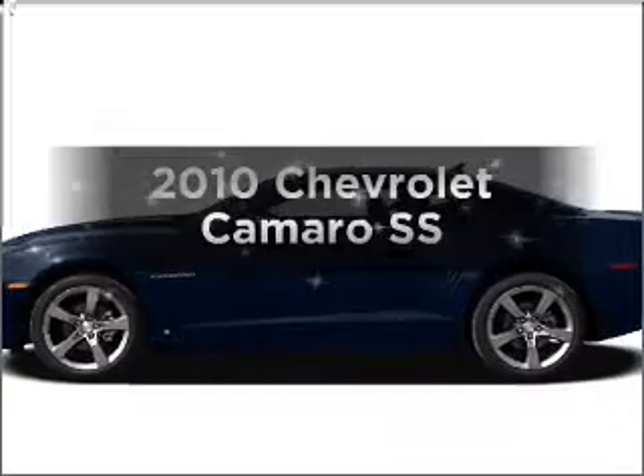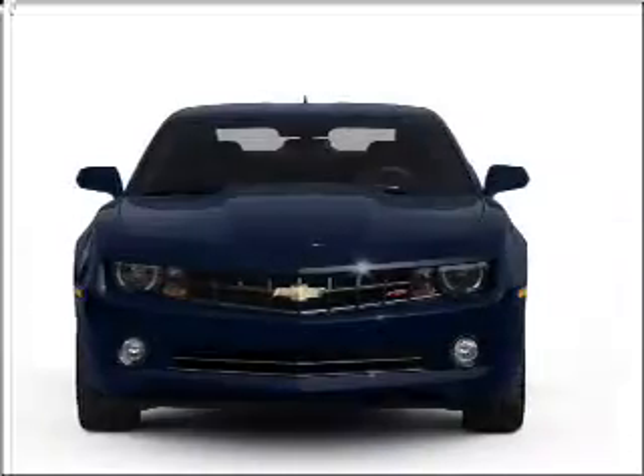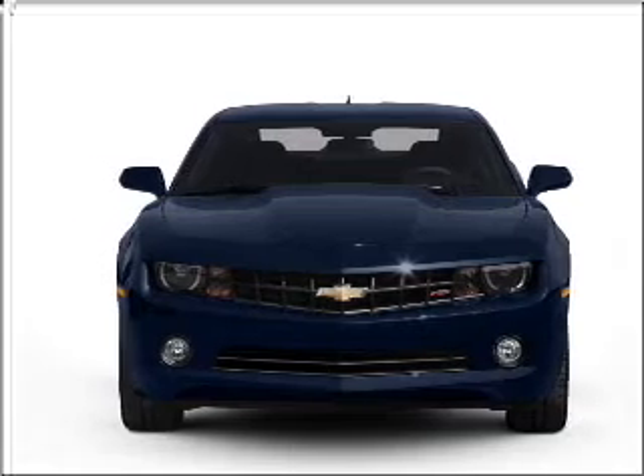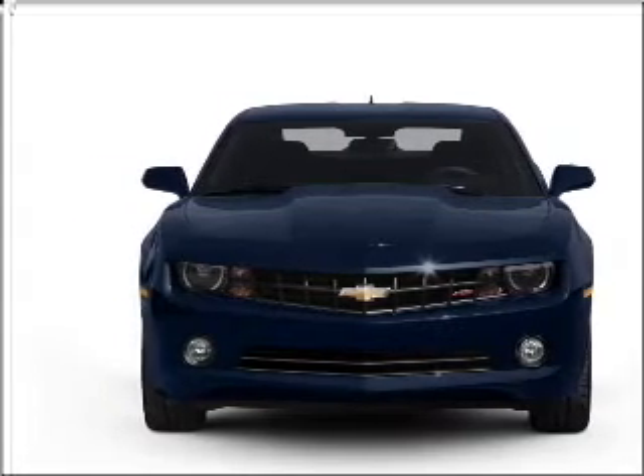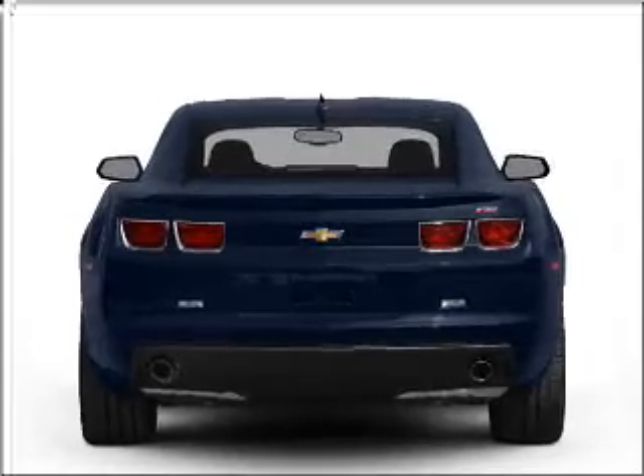Presenting the 2010 Chevrolet Camaro. Travel the roads in style and comfort in this great vehicle, with a powerful 8-cylinder engine connected to a smooth shifting transmission. Premium wheels give a more luxurious look.